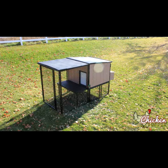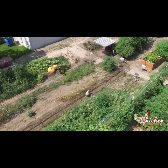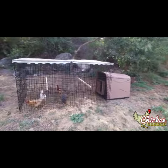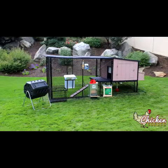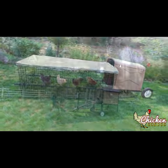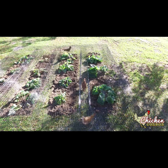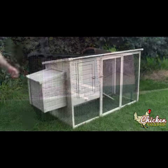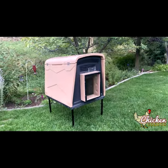Chicken Condos offers many different styles and sizes of coops, runs, and tunnels for any budget. Let's take a look. Basic, complete, and ultimate coop and run systems, mobile coops, chicken tunnels, value coops, standalone insulated coops.